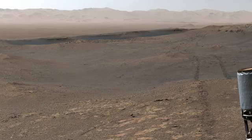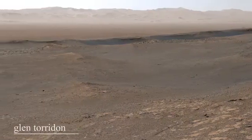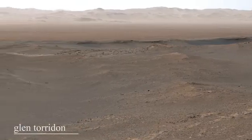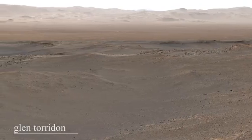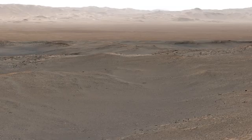The rover was exploring the area named Glyntoridan, which was theorized to contain large amounts of clay. Clay found on Mars signals the presence of water in the past. At this point in 2020, the NASA rovers have found irrefutable evidence that Mars was once a watery planet.